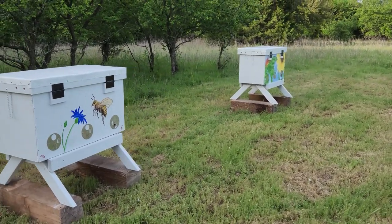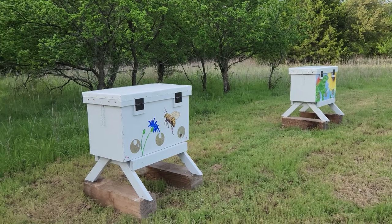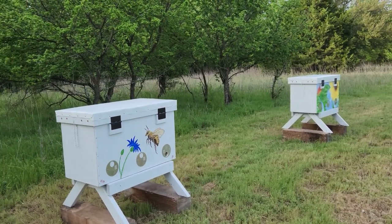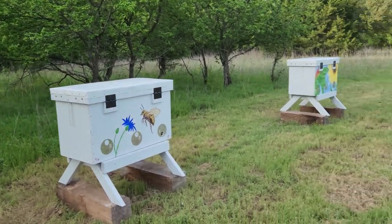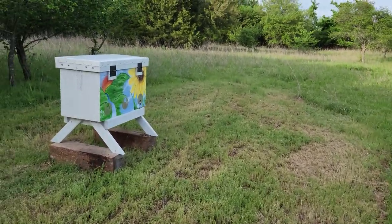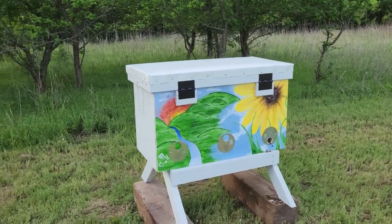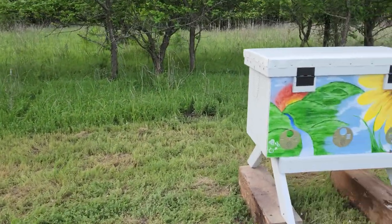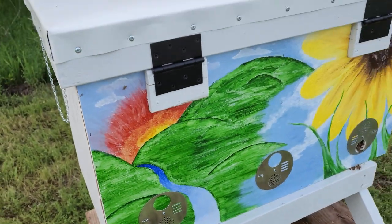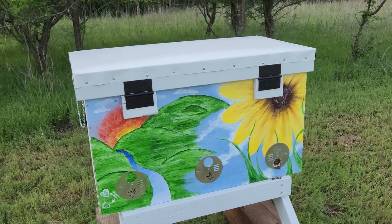This is a quick video just to give you guys an update on these new hives I just built. They didn't all get the same love as my first hive, because I took my time on that one. I cannot get over how nice these hives look with the painting on the front. Both of them are here, and that's my son's initials right there and his girlfriend's right there — they both painted this awesome painting. Shout out to both of them.